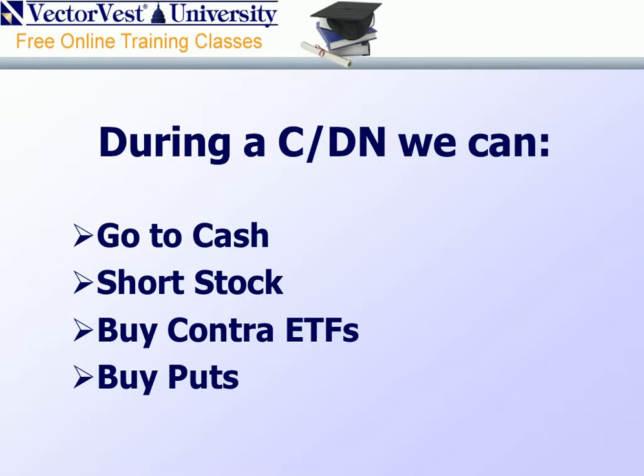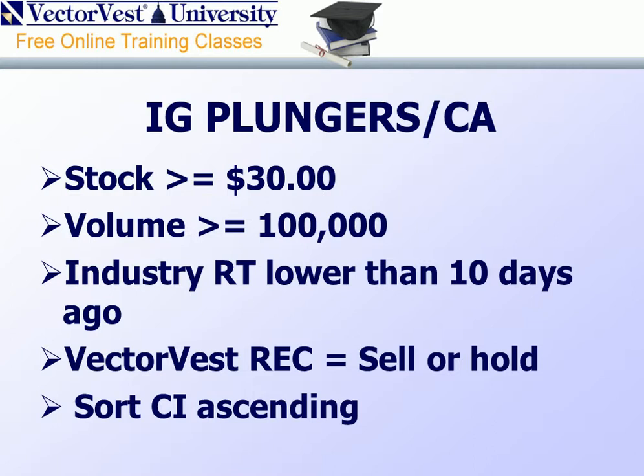IG Plungers Canada is a solid choice to embrace the impact of industry on price movement. In a bear market, there are a number of things we could do: go to cash, but with yields being so low that may not be a viable alternative; short stock, however regulations might prohibit us from getting the stock we'd like to short; buy Contra ETFs, but today there are so many ETFs it gets confusing choosing the correct one. And finally, our last option, and a very viable one, is to buy puts — using the IG Plungers Canada strategy to make money in a down market.